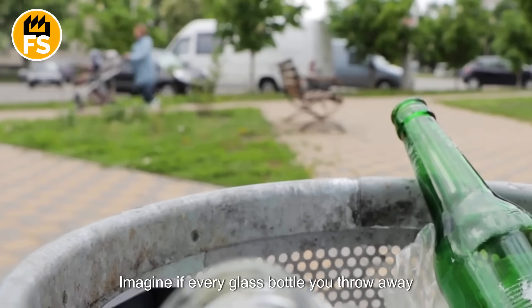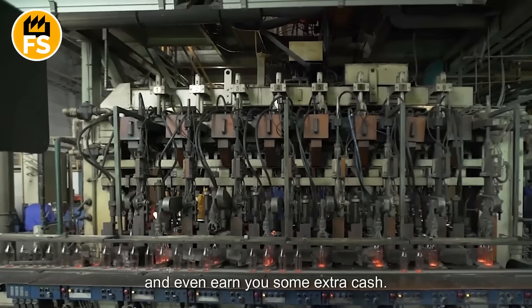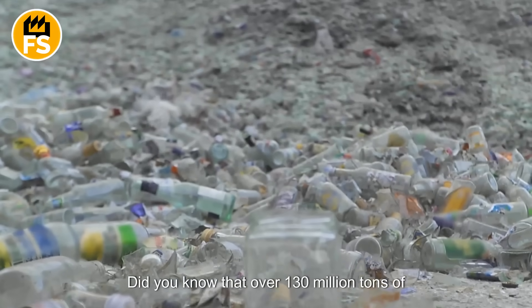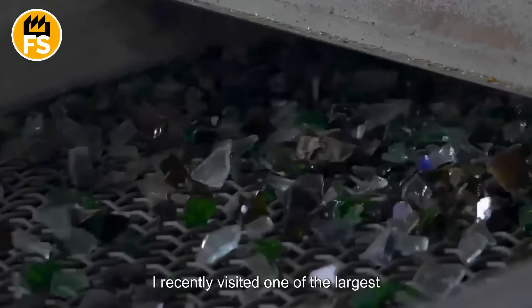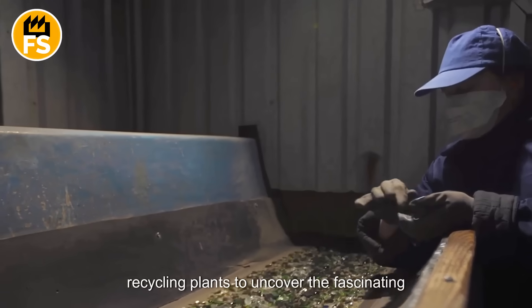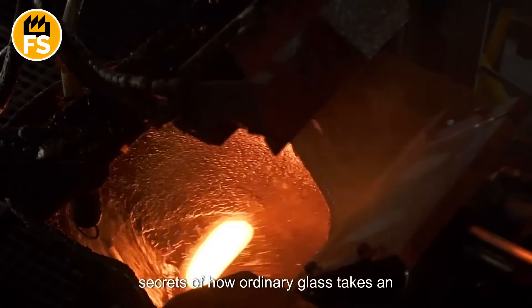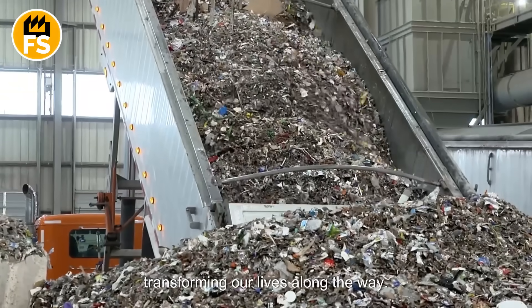Imagine if every glass bottle you throw away could become the key to saving the planet and even earn you some extra cash. Did you know that over 130 million tons of glass are recycled worldwide each year? I recently visited one of the largest recycling plants to uncover the fascinating secrets of how ordinary glass takes an incredible journey from the trash bin to new possibilities, transforming our lives along the way.